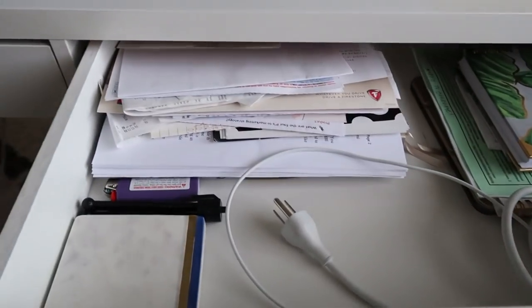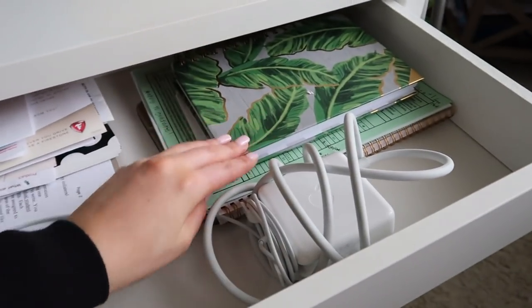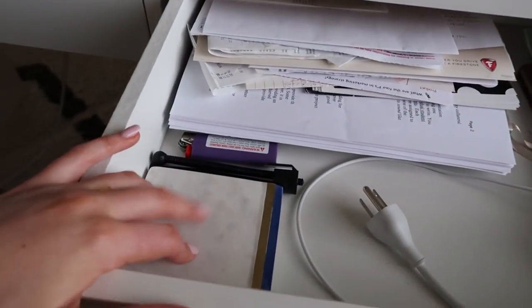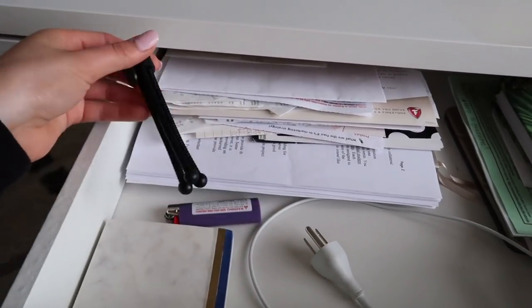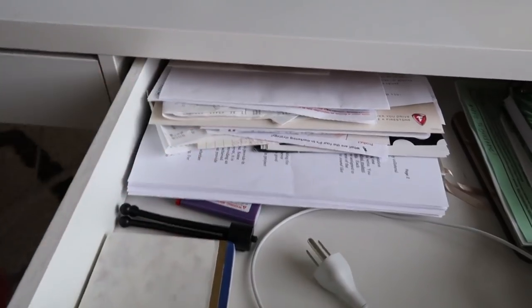This desk has two drawers but they're a hot mess. Mostly electronics and stuff like that are in the first one, and then the second one has more important paperwork and notebooks. My iPad is under here somewhere, my laptop charger, another coaster, a lighter for my candle, and then a little mini tripod that probably won't ever get used but is still in there.